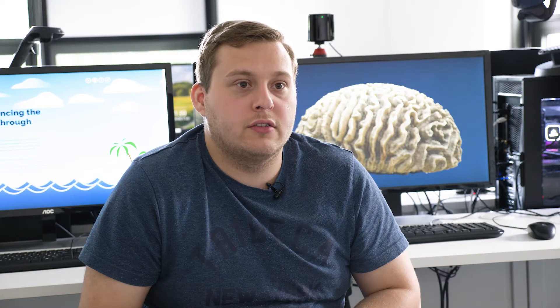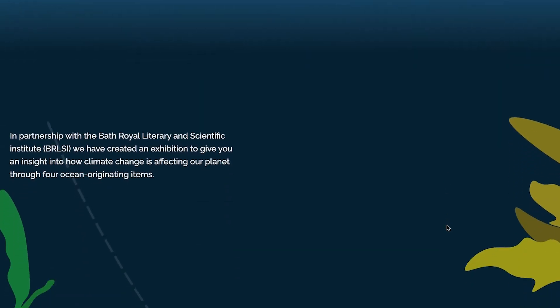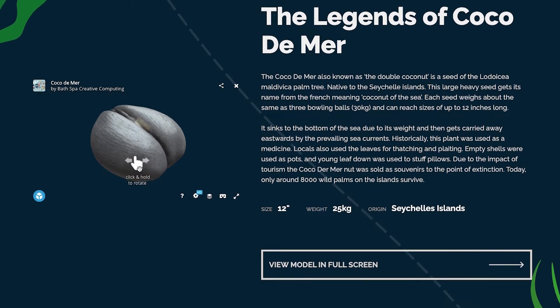We had eight artifacts that we could select from, and we chose four of those artifacts. The creators wanted us to attract more attention to their objects and make it appealing to our age group and even younger age groups. We made the website colourful and interactive to make sure people using it would enjoy it.